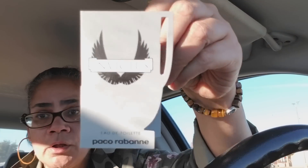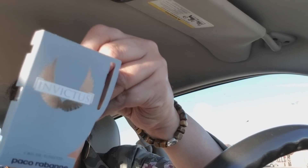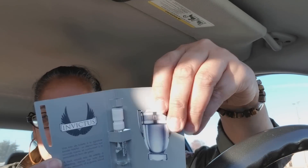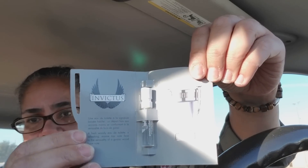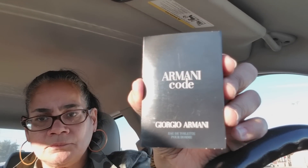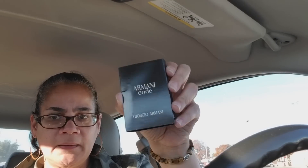Paco Rabanne — y'all can go for that one, I'll let y'all have it. Here's another Armani Code. Is this for men? Yeah, this is for men — the Armani Code normally is, just that dark packaging. And Jimmy Choo Man again.